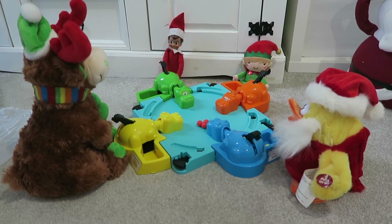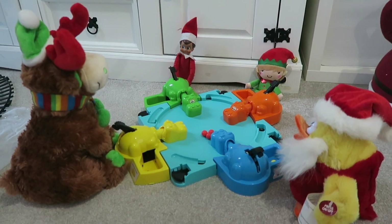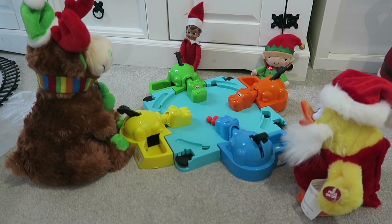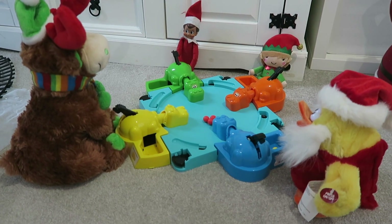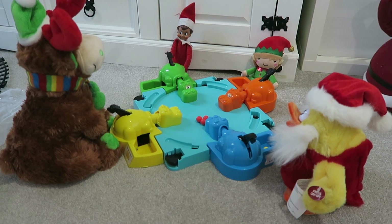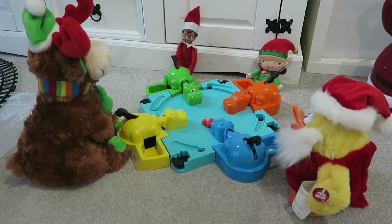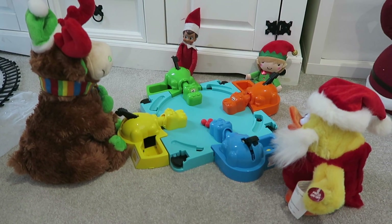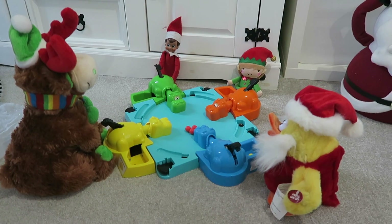Another idea is they have all been playing a game of Hungry Hippos, which is one of our favourite games. There are lots of different games you could do — lots of ideas for what they can be playing. If you don't have Hungry Hippos, they could be playing something else, but they are having a game of Hungry Hippos.